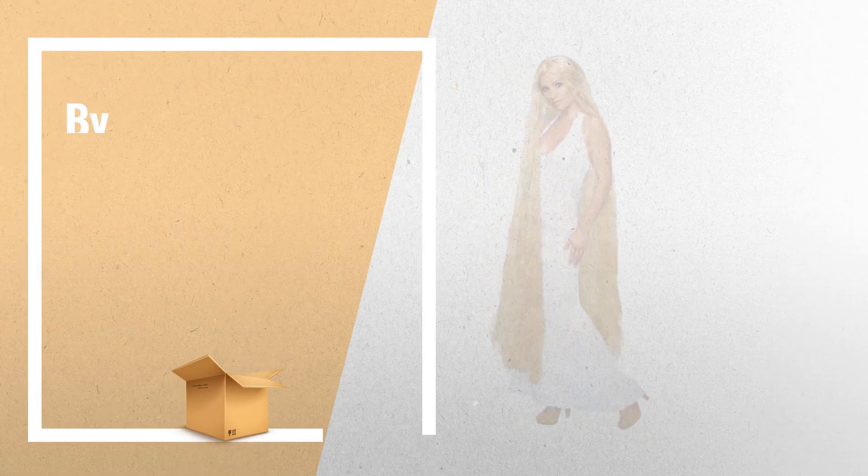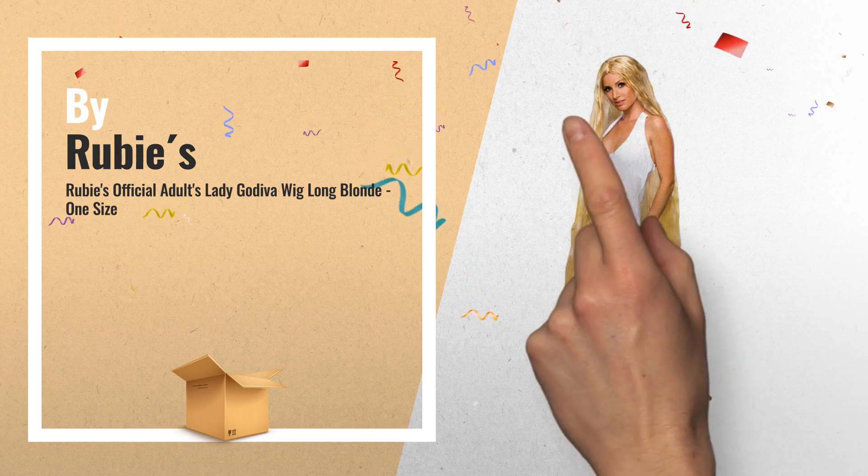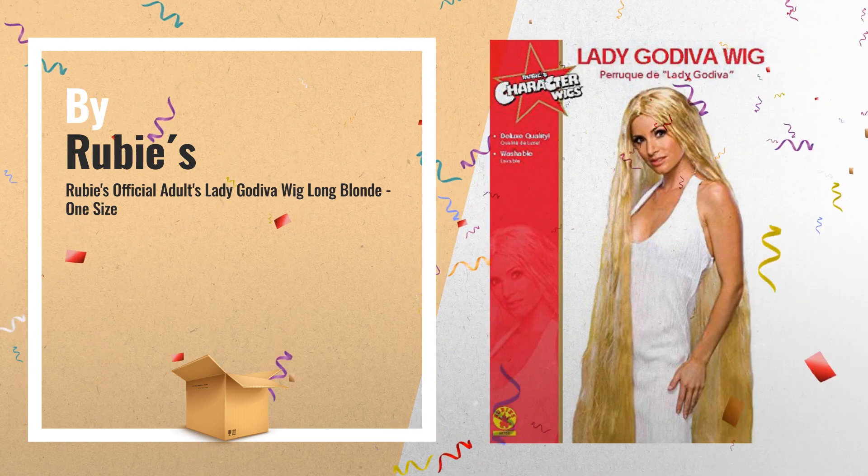Number 2: This is a deluxe quality, long blonde Godiva wig. It would also make an ideal Rapunzel wig, by Rubies.